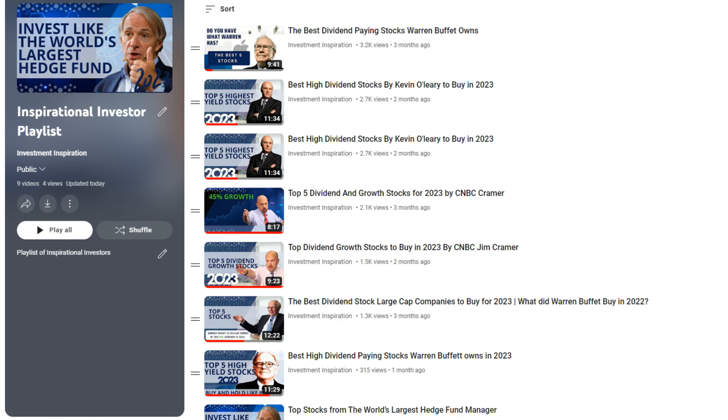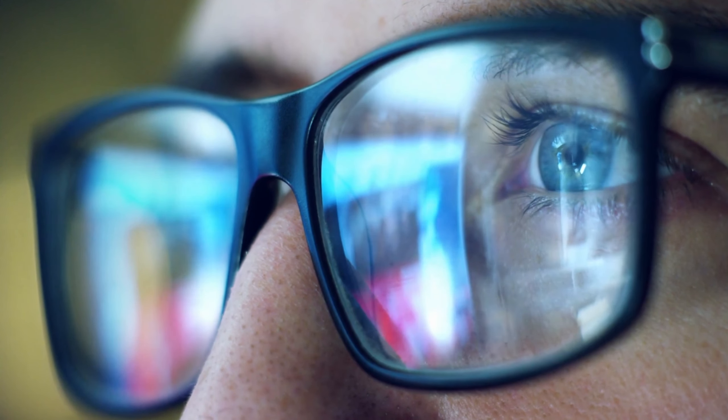I hope you enjoyed this list of high dividend stocks from the O'Shares index. For more top stocks by famous investors, be sure to check out our famous investor playlist, and we'll see you in the next video.